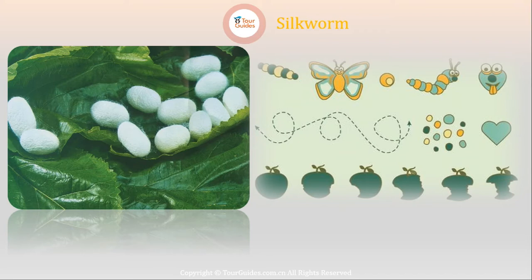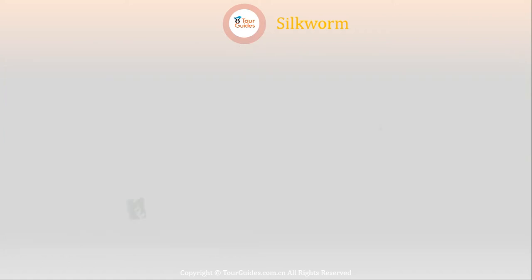Now, however, the farmers do the silkworm rearing three, four, or even five times a year, provided the mulberry leaves — the only food for the worms — are available.